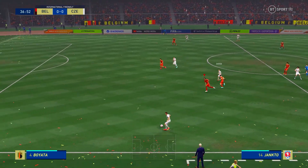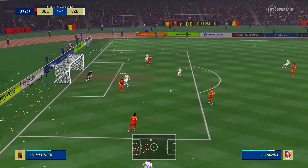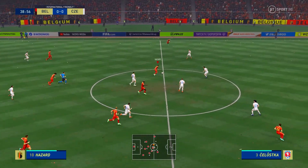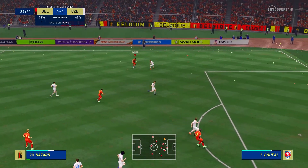Good visualisation and execution. Keeping possession. So tight this game — who's going to break the deadlock? Be brave, be a hero, take chances.